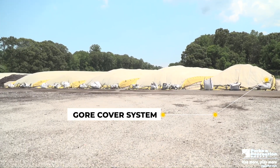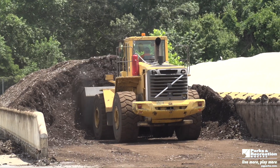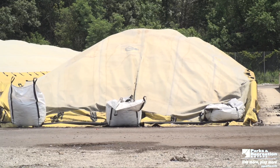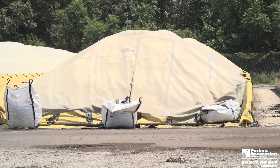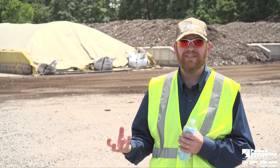Behind us is our Gore cover system. We have 12 bunkers and eight mobile heaps. Inside these bunkers are approximately 300 tons of food scraps. We process all this material within eight weeks. The covers are made of a Gore-Tex-like material. It helps to trap odor molecules so you don't have that odor issue, and it also helps to accelerate the composting process by controlling the environment inside of the pile.